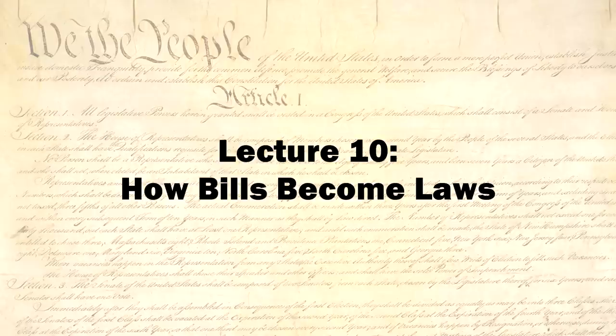If this angers you — and it should — then you need to write your senators and representative to tell them to pass laws forcing Congress to read the bills it passes, and to make the bills based on one and only one subject, specifically spelled out in the title. Until next time, stay strong and be free!